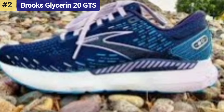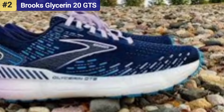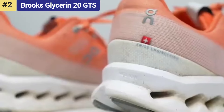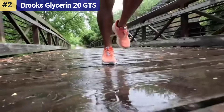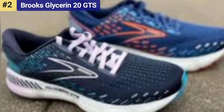Number 2: Brooks Glycerin 20 GT — best supportive running shoe. For those familiar with the Brooks Transcend, the Glycerin 20 GT at $160 is its replacement. Brooks rebranded its entire support line as GTS models, short for 'Go-To Support.' In the past, supportive shoes had a firmer piece of foam or post along the medial side of the shoe to support pronation.